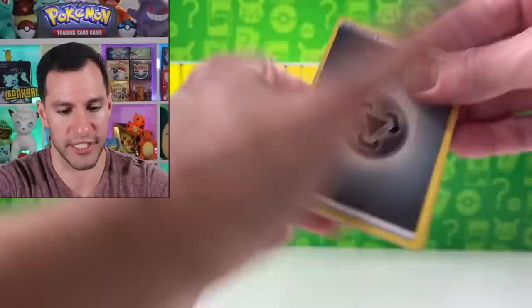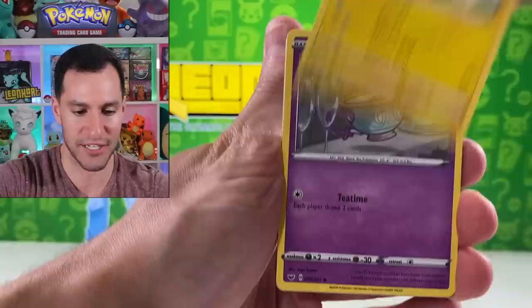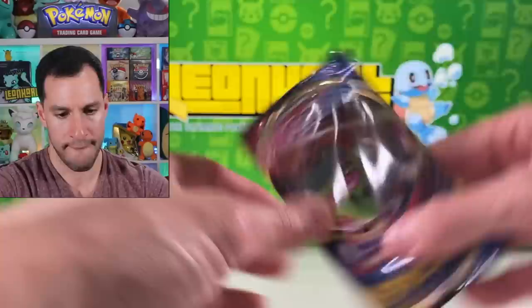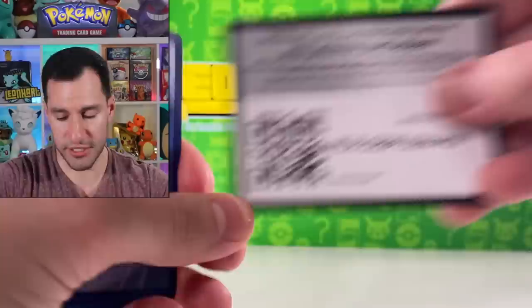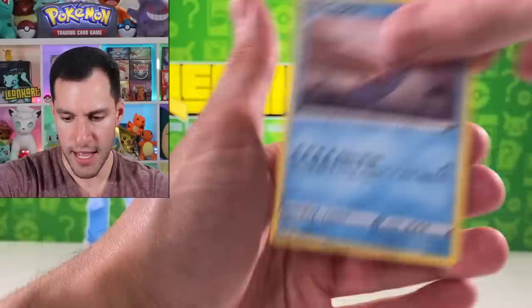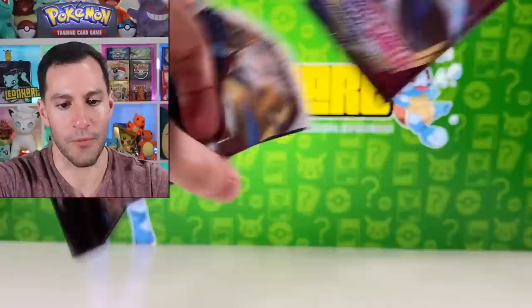Shellder, Krogunk, Munna, and a Cloyster. Alrighty then. Another three-pack blister pack. Drizzle, Mawile, Sableye, Maractus, Mudbray, Air Balloon. It is very, very difficult to pull a rainbow hyper rare in this set.